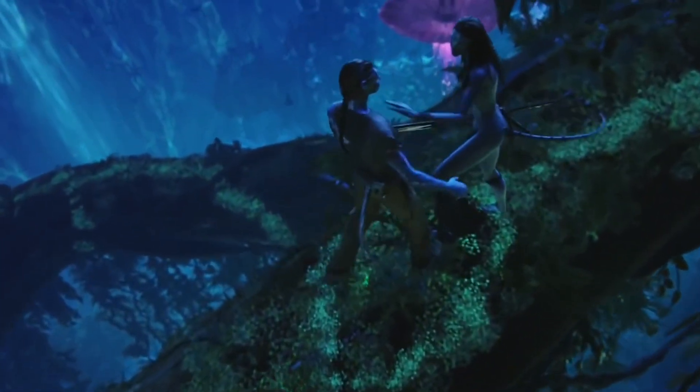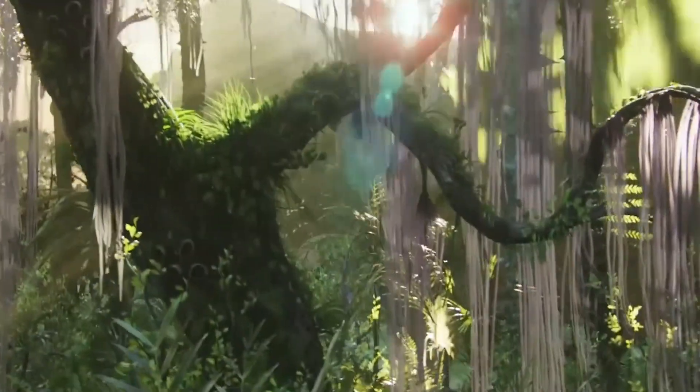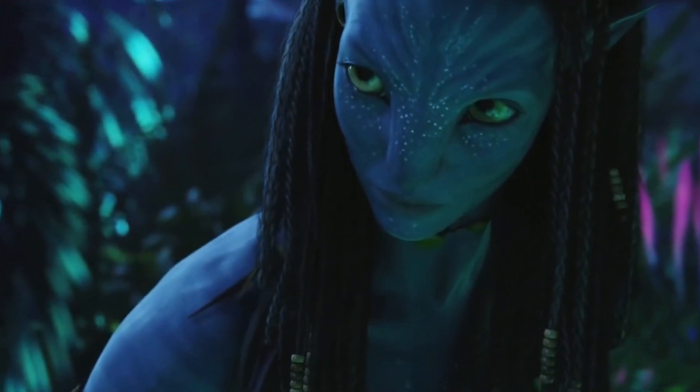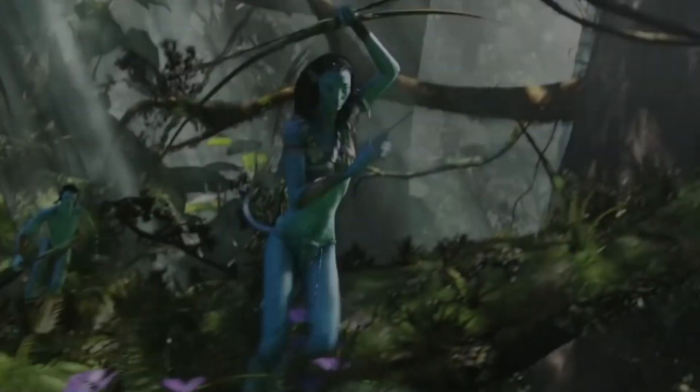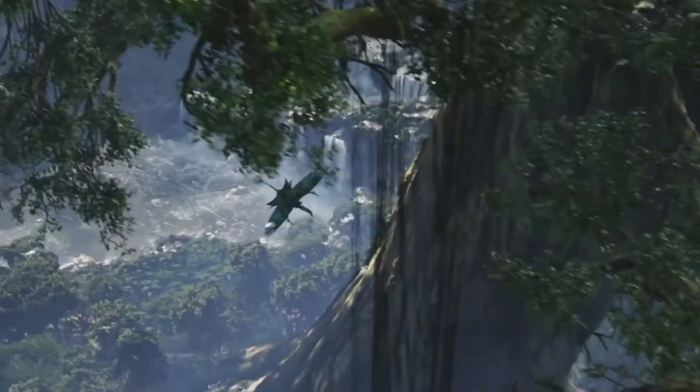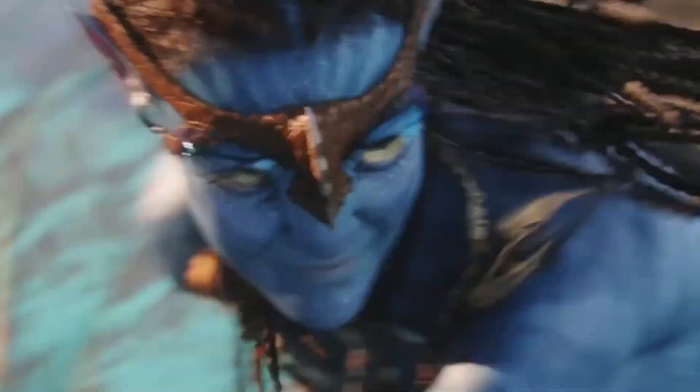When Avatar hit the big screen in 2009, it was groundbreaking for a number of reasons. Sticking to theaters for a whopping 8 months, its groundbreaking visual effects and 3D imagery allowed audiences to enter the new world of Pandora. Avatar still stands as one of the highest grossing films of all time with nearly $3 billion at the worldwide box office.